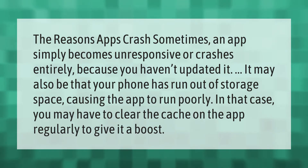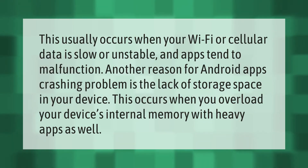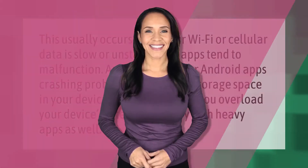This usually occurs when your Wi-Fi or cellular data is slow or unstable, and apps tend to malfunction. Another reason for Android apps crashing is the lack of storage space in your device. This occurs when you overload your device's internal memory with heavy apps as well.